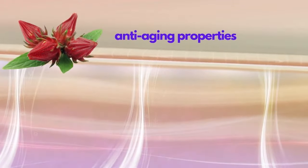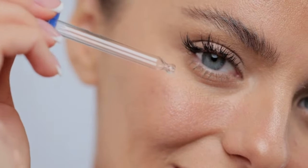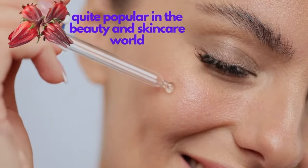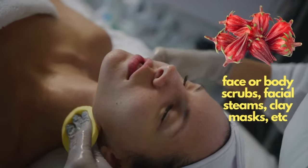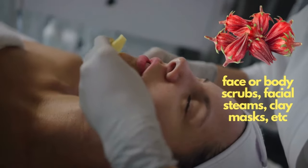Roselle plant has a reputation for anti-aging properties. The roselle plant is quite popular in the beauty and skincare world. It has been used to make face or body scrubs, facial steams, clay masks, and more.